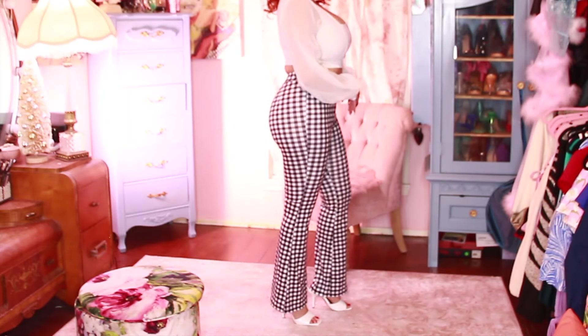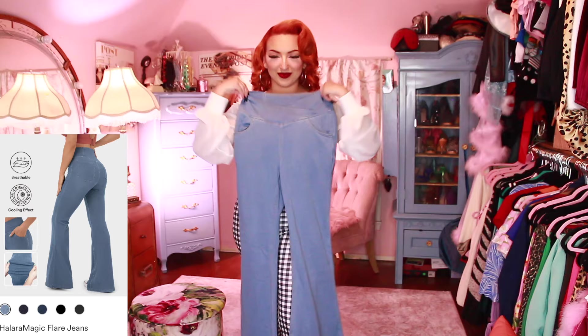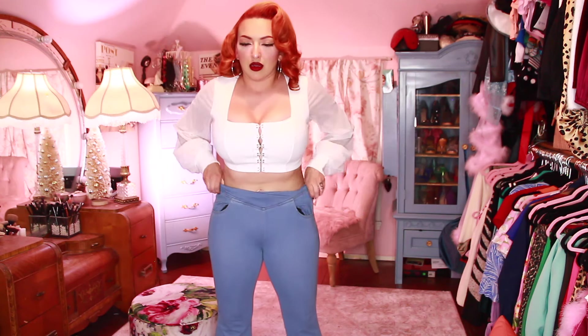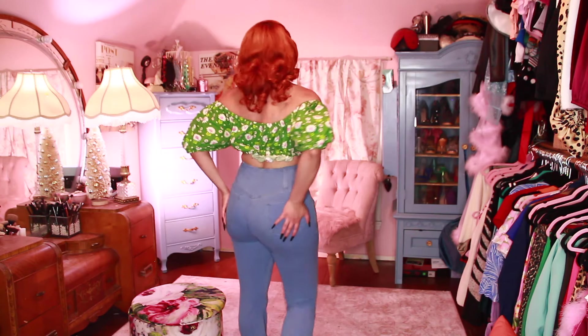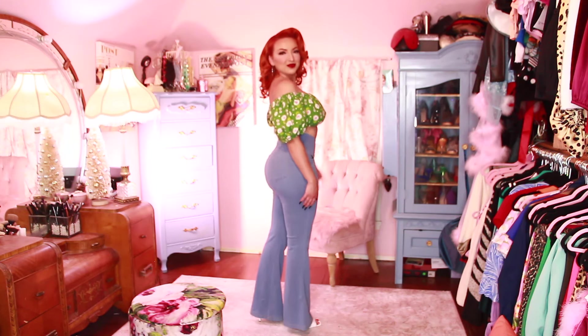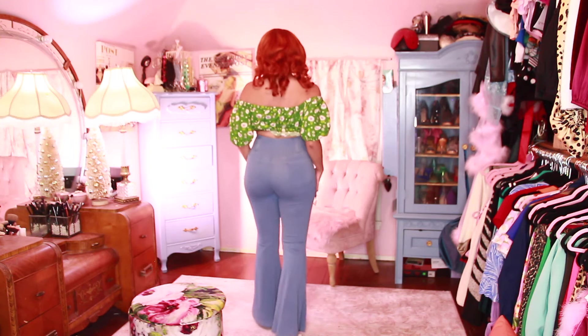I am 5'2", so these were the perfect length for me. Next, I have these Halara Magic Flare jeans. These have got to be my favorite — they really do cinch my waist in, and I love the way they look. They're so comfortable. I paired it with this vintage reproduction top, which I thought was cute off the shoulder. Here is the back view. I'm just showing you how stretchy and comfortable these are, and again, pairing them with my white mules. I love the flare — the length is perfect, the waist is not tight, and it just looks great.